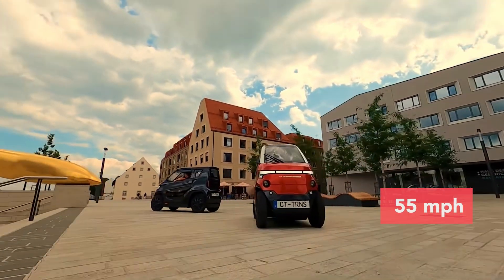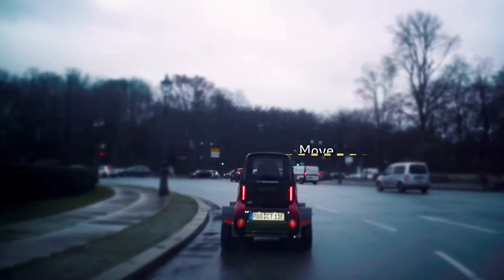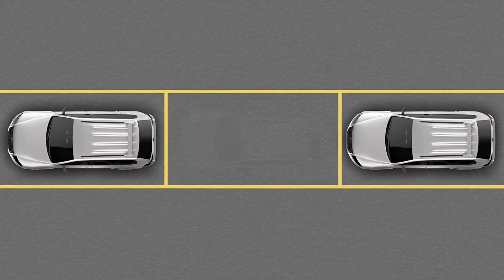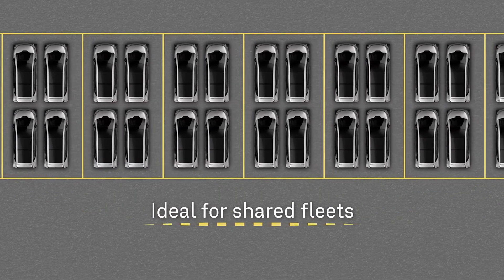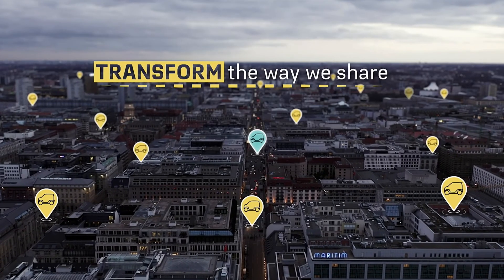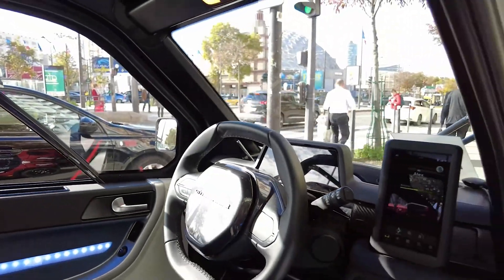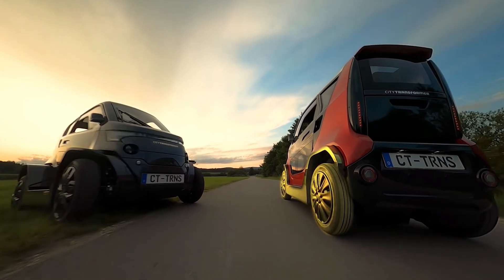It is capable of 90 kilometers per hour on open roads. Compared to an average full-sized electric vehicle, the CT1 is twice as energy efficient, 75% smaller in weight and footprint, and saves 80% in battery weight. Serial production and market launch is due to start at the end of 2024, but customers can pre-order it with a total price of $17,000 via the company's website.